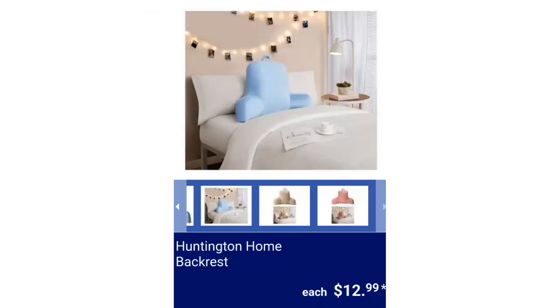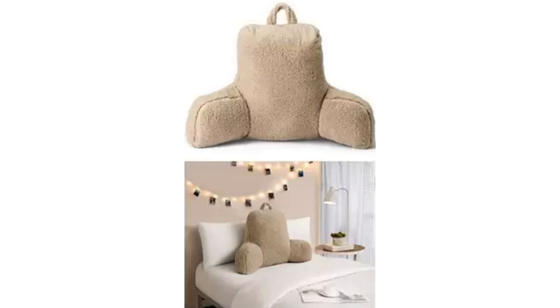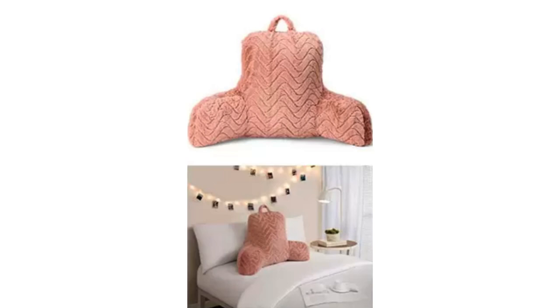Huntington Home Backrest. Available colors are Pink Jacquard, Blue Mink, or Gray Sherpa. It's 100% polyester and measures 21 inches by 16.5 inches by 10 inches. It also has a sewn-in carrying handle, for $12.99.